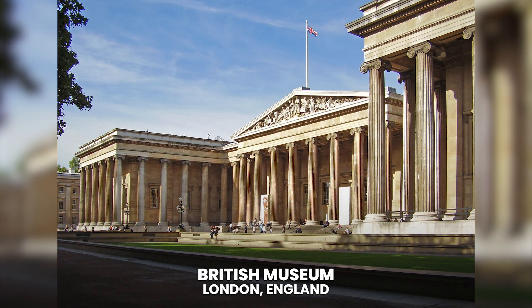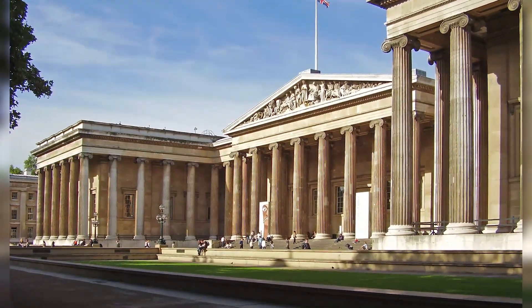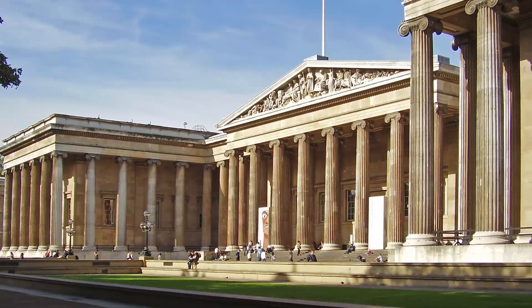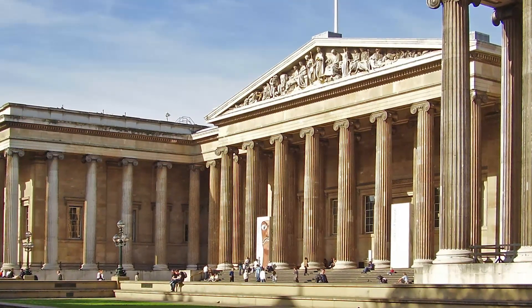British Museum. Located in London, England. The Rosetta Stone, an unrivaled collection of Egyptian mummies, and part of the Parthenon frieze — three of the many priceless works housed in the British Museum in London, considered by many historians and art aficionados as the best collection of its kind in the world.